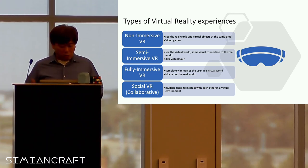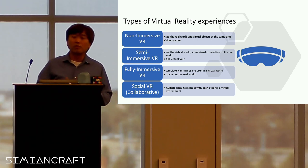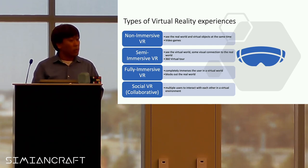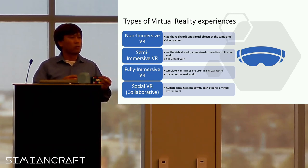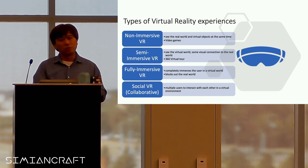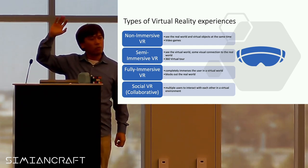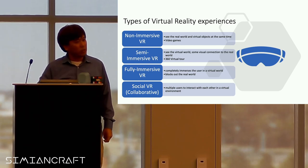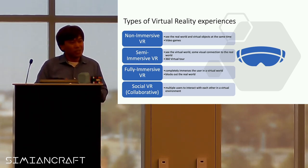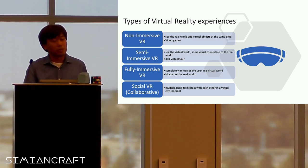Nowadays with connecting to the internet, there's social VR where the experience is becoming more and more collaborative. You can play with your friends — not just video games, but also build art as a collaborative experience. I have a few people here that have experienced that, and it's different because it doesn't have to be in the same location, but it's a fun experience.